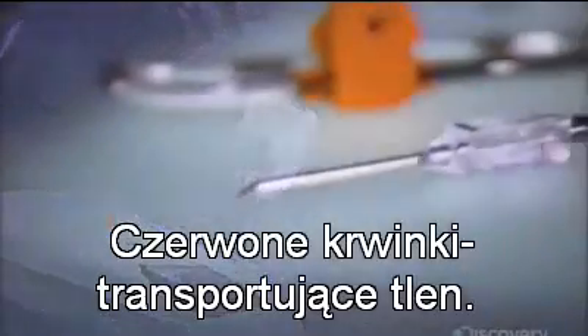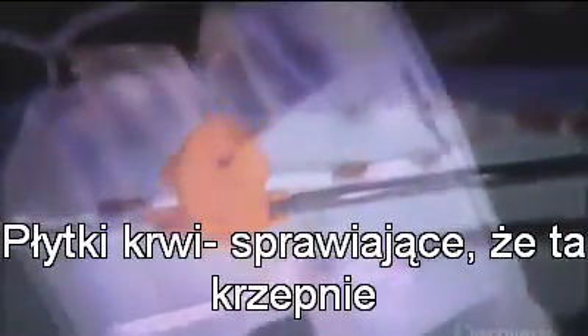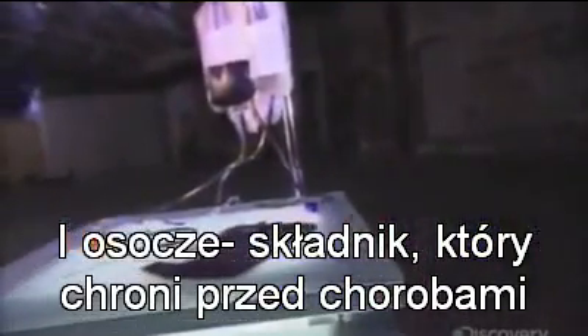Out of this blood come three products that can save lives: red blood cells that carry oxygen, platelets that help stop bleeding, and plasma, a protein-rich liquid that helps us fight infection.